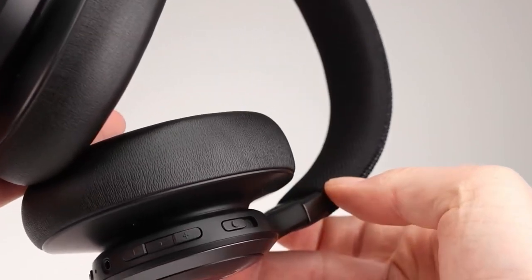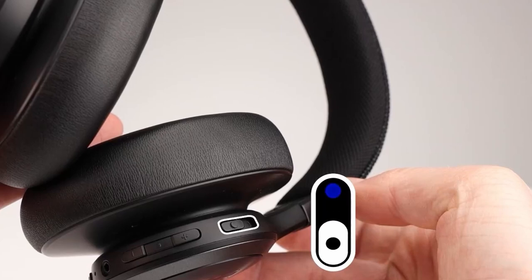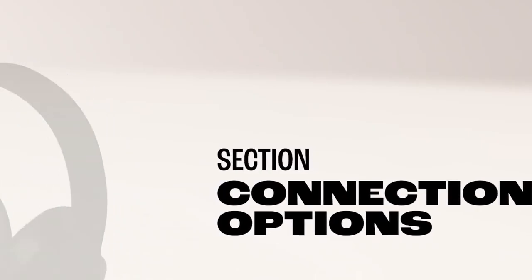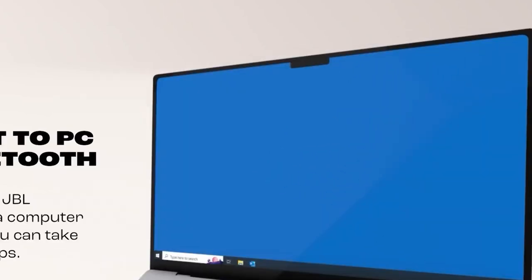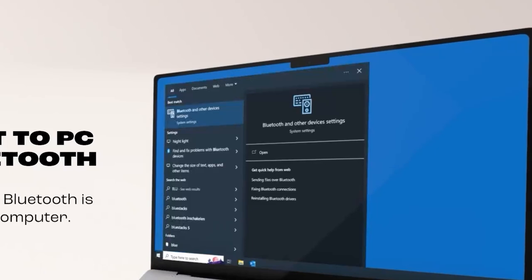The ambient-aware technology allows you to stay aware of your surroundings, while talk-through makes it easy to have conversations without removing your headphones. The Live 660NC offers long-lasting battery life, providing up to 50 hours of wireless playback on a single charge. The headphones also feature intuitive on-ear controls and voice-assistant integration, making it easy to manage your music, calls, and adjust settings with a simple command or button press.